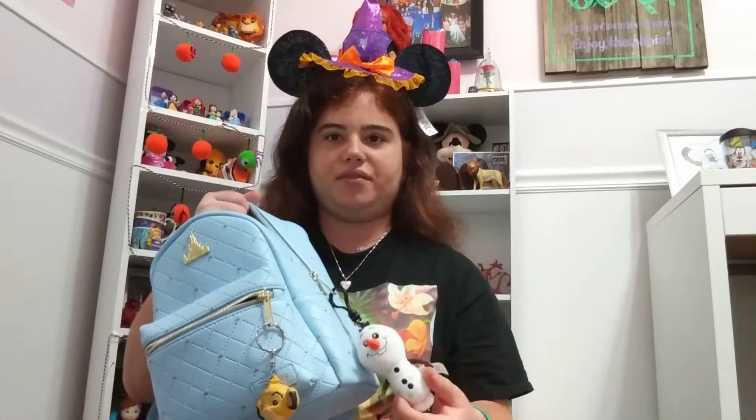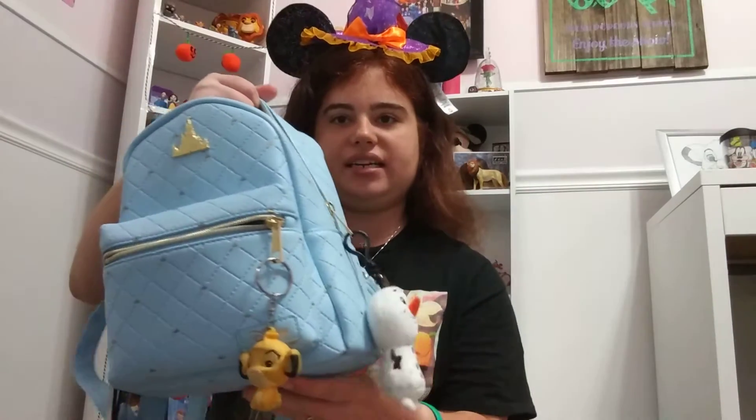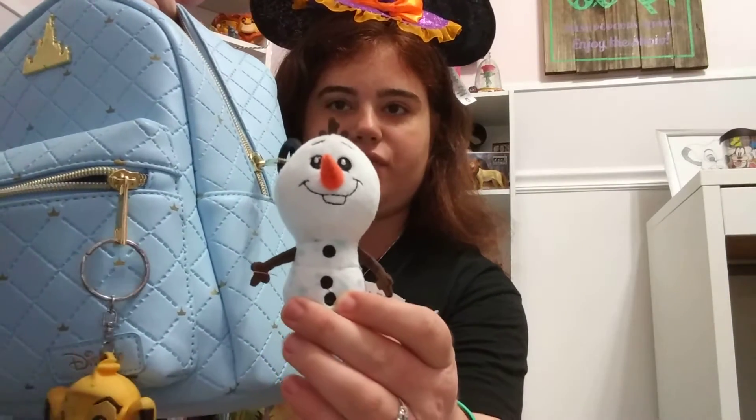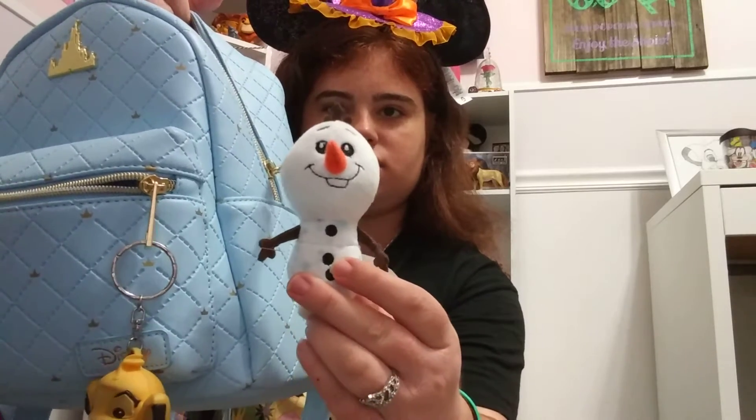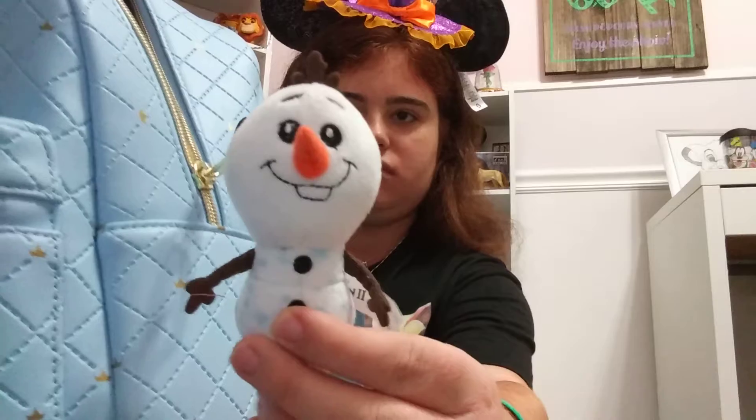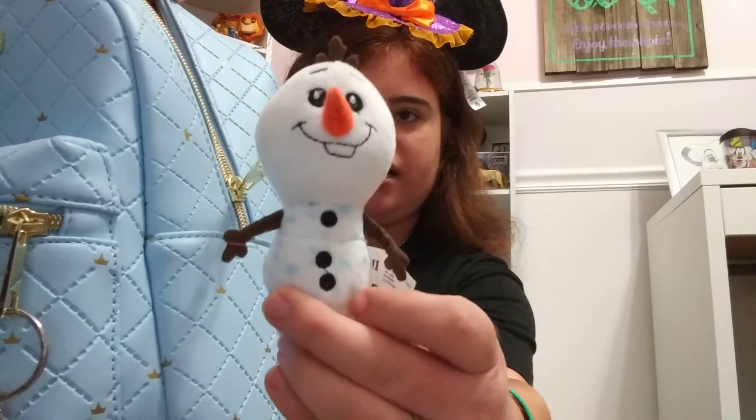First, I want to talk about what I have on the sides. These are all keychains that I've added to the sides. The first one is this Olaf mystery plush keychain that I got from the Frozen 2 mystery bag. He's very, very cute. He's got snowflakes embedded on his body.